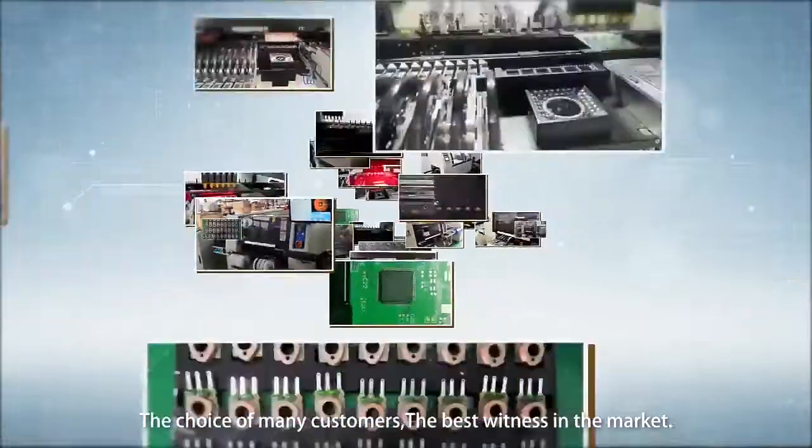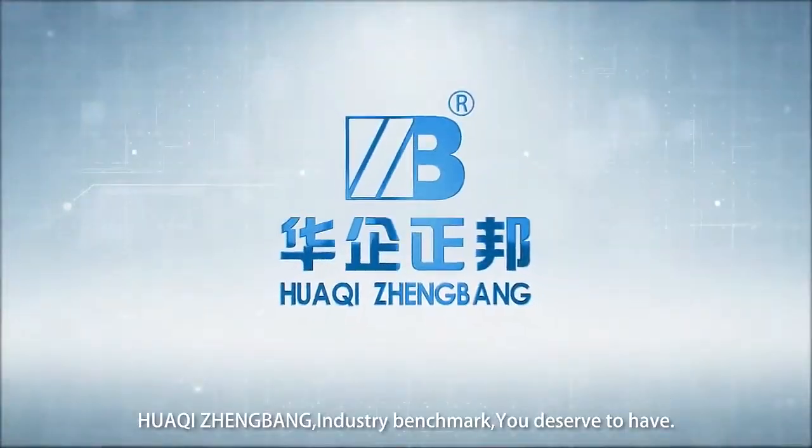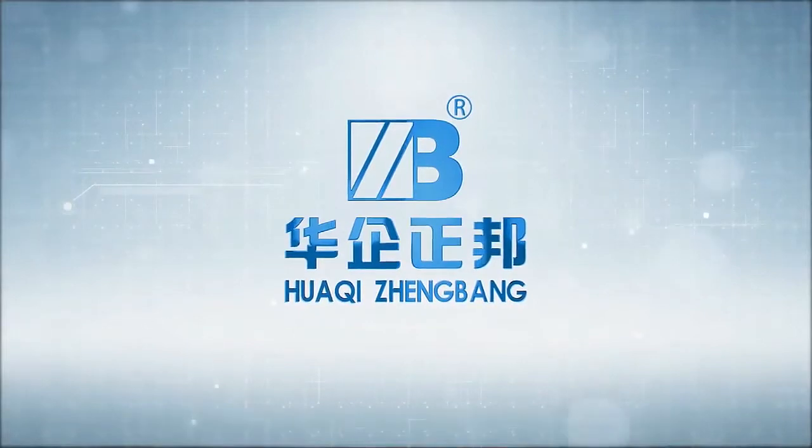The choice of many customers and the best winner in the market — Huaqi Zhengbang, Industry Benchmark. You deserve it.